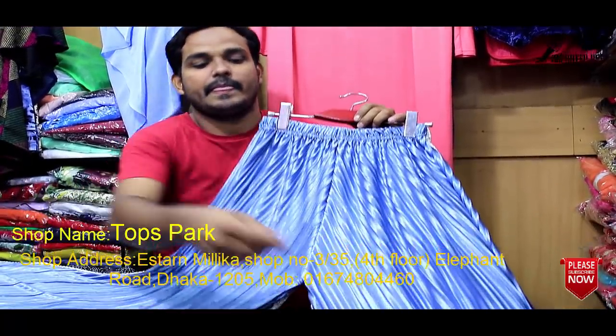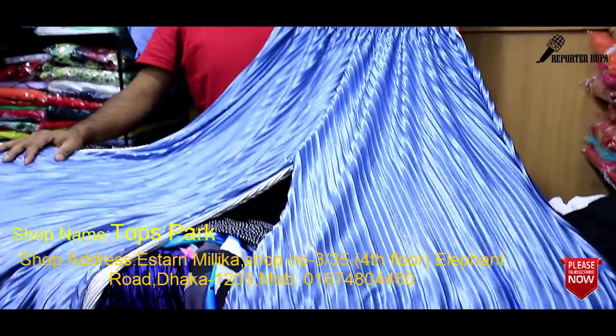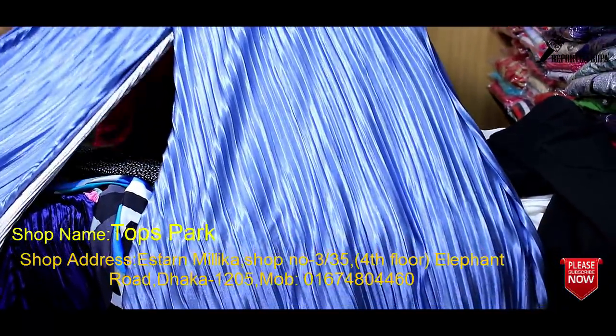Assalamualaikum, viewers. I am Rupak Deshimah. Today I am going to show you this plazo collection. I am going to show you the divider plazo collection.